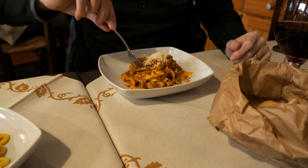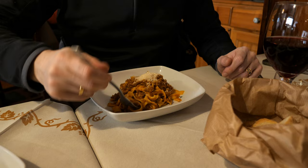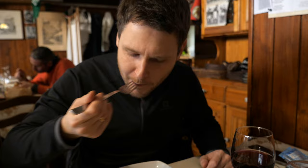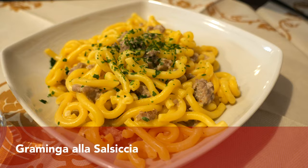Tagliatelle al ragù consists of tagliatelle, which is a flat Italian pasta that comes from two regions: Emilia Romagna and Marche. Traditionally tagliatelle are made with egg and therefore are so nice and yellow. Ragù alla bolognese is a meat sauce that got very popular in the 18th century. The typical ingredients are minced beef, onion, celery, carrot, as well as pancetta and a small amount — underline small amount — of tomato paste or tomatoes.